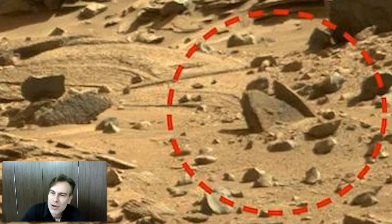Hello everyone, my name is Scott Waring of UFO Sightings Daily dot com, and today I have something very fascinating that a reader mailed in to us. It is a bowl on Mars in a Curiosity rover photograph.